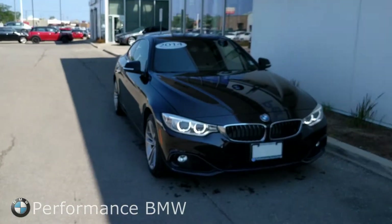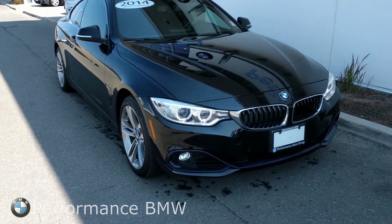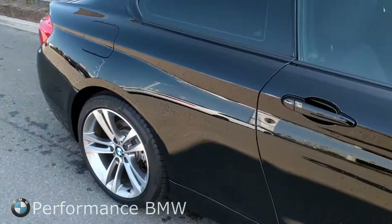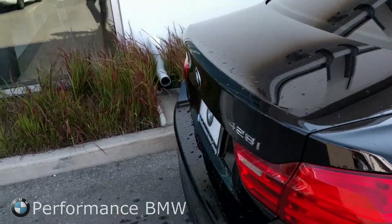Both vehicles are equipped with xDrive. xDrive is one of the only all-wheel drive systems in the world right now that is fully electronic. That means it can send anywhere from zero to 100% of the power to the front or rear axle to keep you on your intended path. Now this is the 428.